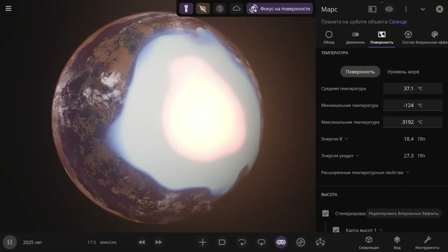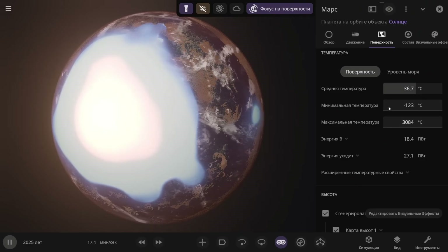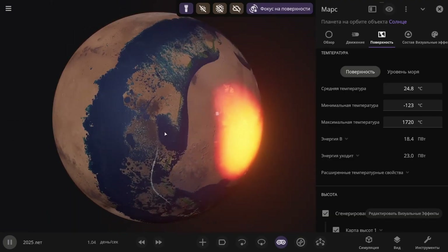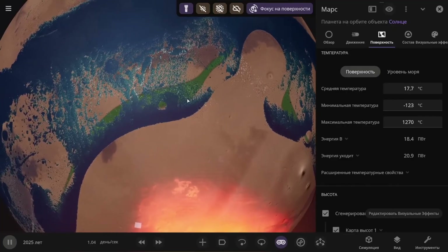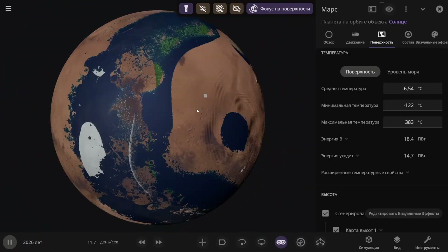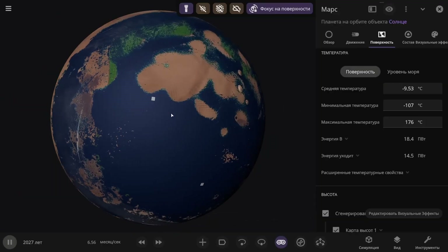Now let's take a closer look at how Mars is transforming. Here, let's open the temperature display — you can see different readings: average, maximum, and minimum. I'll speed up time and turn off the atmosphere and clouds visually. We can already see vegetation appearing on Mars. The area covered by vegetation is still only here; it hasn't spread over there yet. Let's wait until the temperature stabilizes — maybe the water will spread on its own.